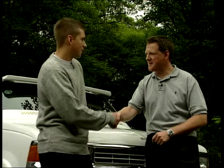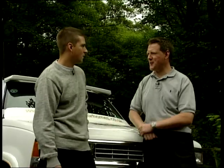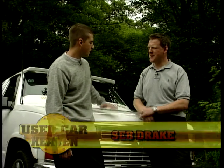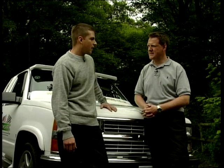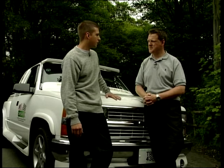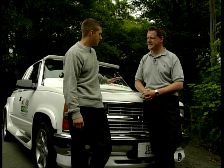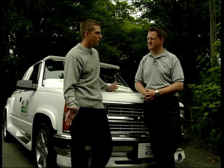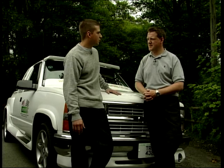Hi Seb, nice to meet you. So what is it you want a pickup truck for? I need it for work, I need it for pulling power, carry a lot of stuff about from time to time. I've got a van but I really need a pickup truck, just literally to pull, to drop things off. Big van, difficult to park, whereas something like this would be ideal.